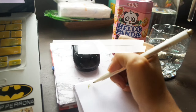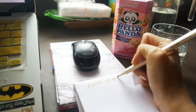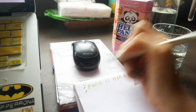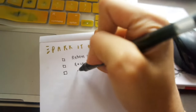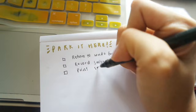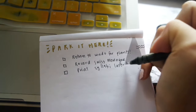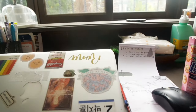Tip number four: park it here. A lot of us have a lot on our minds, but how can we effectively focus and accomplish our task if our minds are preoccupied with so many thoughts and worries? Jot down all your thoughts on a notebook or notepad and park your ideas first so you can focus on the task at hand. You write them down so that they're out of your mind, but you can go back to them later on after you accomplish your task.